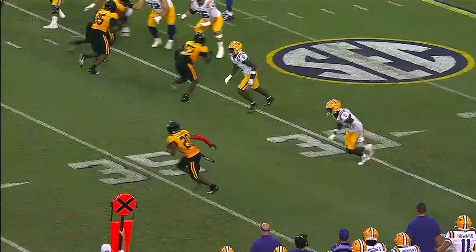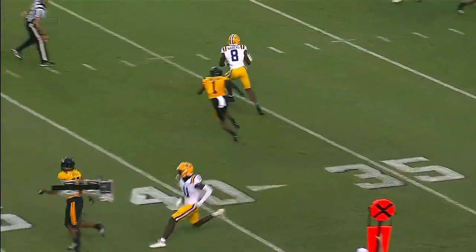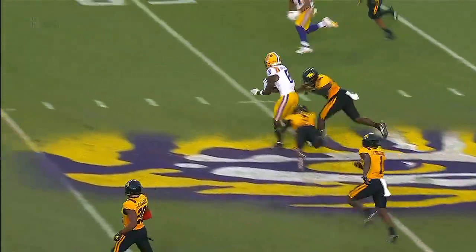Give him the opportunity, and this is where they want to put him a little bit more in the slot going forward.